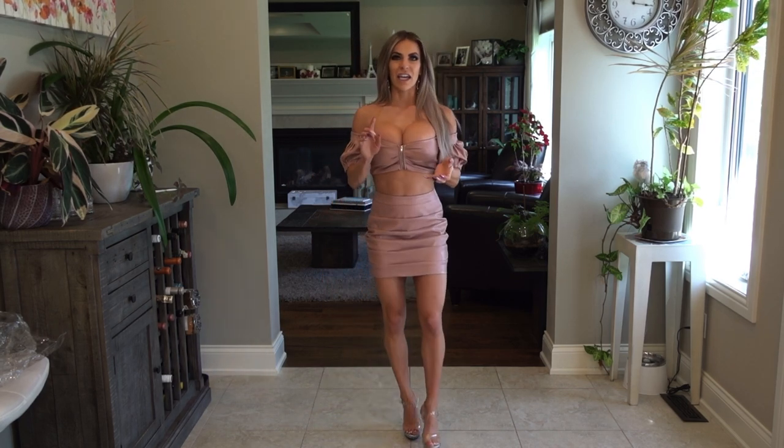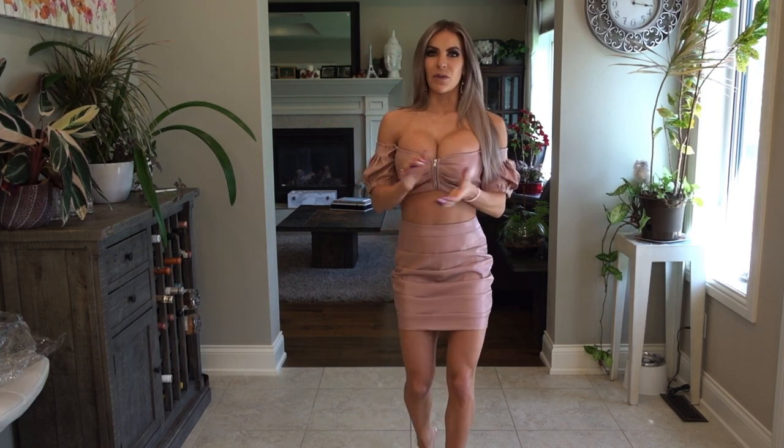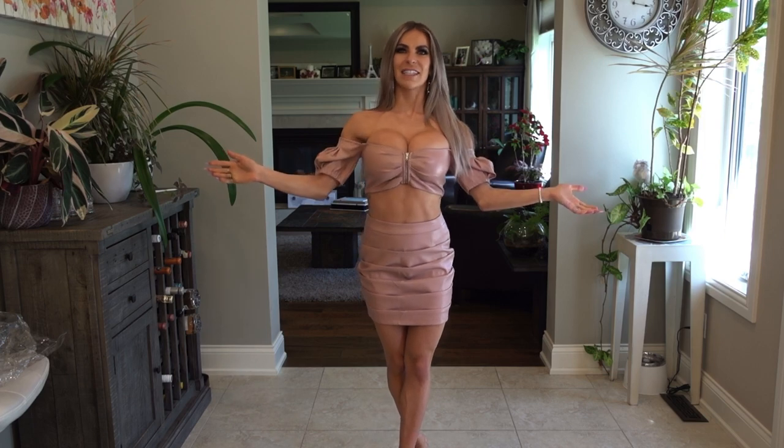So this is my final item for my Fashion Nova latex, PVC, PU, vinyl haul today. If you like this video make sure you give it a thumbs up and leave a comment below with your favorite outfit. Subscribe to my channel, turn on post notifications, check out my Instagram, and if you want to see more details of these outfits up close and personal, check out my OnlyFans — the link is in my Instagram bio. Thanks again for watching, have a wonderful day — until next time, bye!